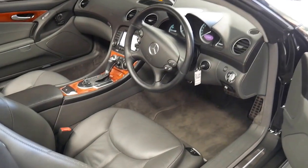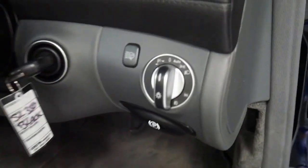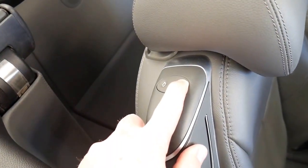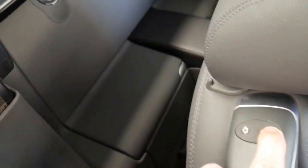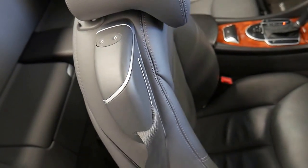Leather wrapped steering wheel. Auto headlights, and you can even see the headlight washing feature there. Behind the seat, this little button lets you move it forward and access even more storage on the parcel shelf. Simply touch the button and it will go back.